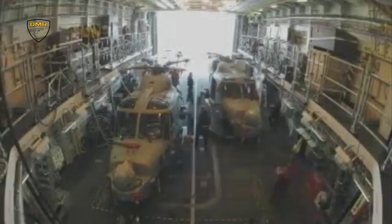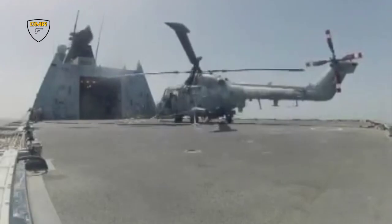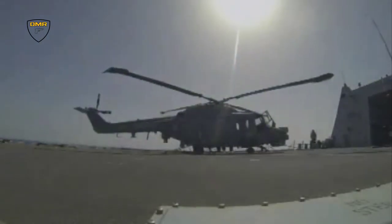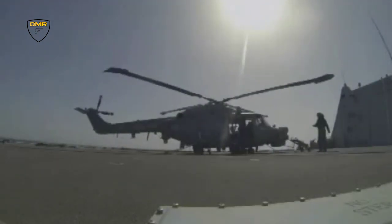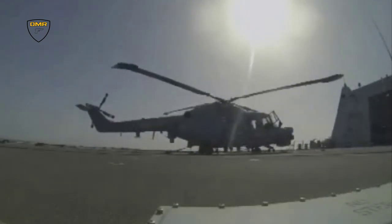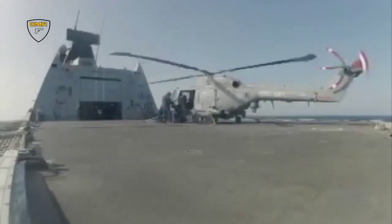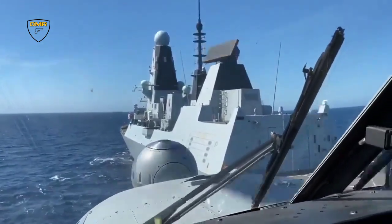The flight deck of the Type 45 destroyer is large enough to accommodate aircraft up to the size of a Chinook helicopter. It has hangar space for either one Agusta Westland Merlin HM-1 or two Westland Lynx helicopters. The Merlin HM-2 has a dipping sonar, sonar buoys, and radar, and carries four anti-submarine Stingray torpedoes, whilst the smaller Lynx HMA-8 carries either two Stingray or four Sea Skua anti-ship missiles. From 2015, the Lynx has been replaced in Royal Navy service by the Agusta Westland AW-159 Wildcat.